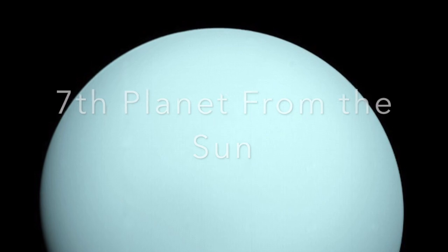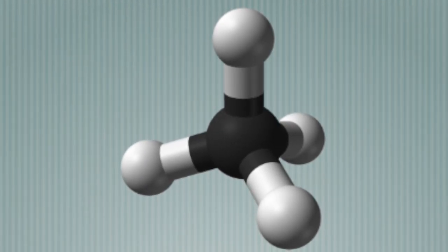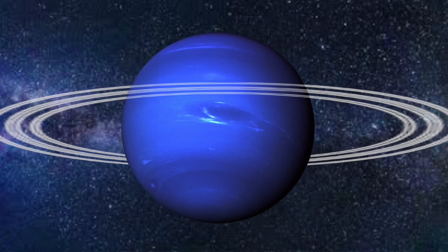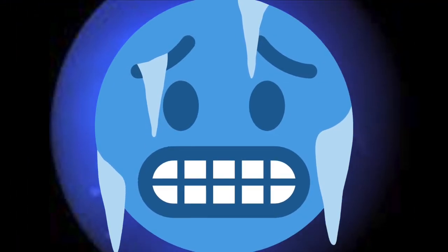Now let us move on to the seventh planet from the sun, Uranus. Uranus is a beautiful light blue color, also because of its atmosphere filled with methane, just like Neptune. Interestingly, scientists don't know why Uranus is a brighter color of blue than Neptune. Also, Uranus has 27 moons that we know of. Did you know that even though Neptune is further from the sun, the lowest temperatures of any planet in our solar system are on Uranus? While the average temperature on Neptune is colder, the coldest temperature on Uranus is colder than the coldest temperature on Neptune.